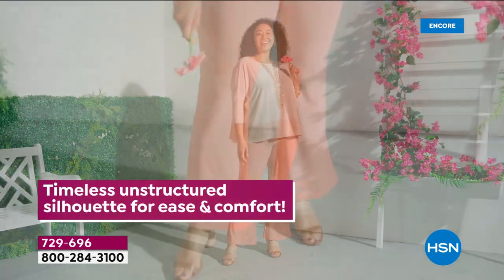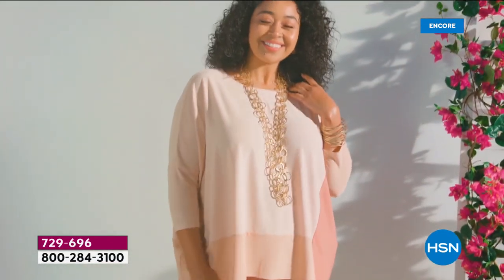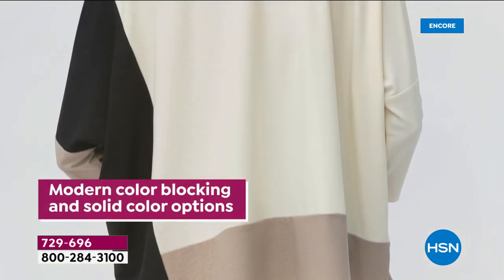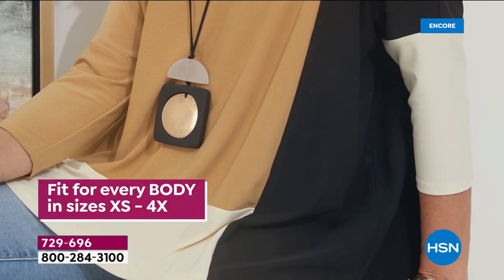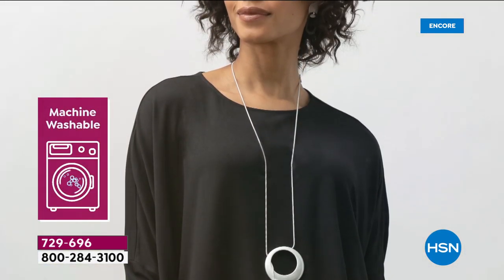I have always loved comfort. When I first brought my collection to HSN, they said there's a place for you here because knitwear - head to toe knit, whether it's cut and sew or sweater knit - works so well for so many people. It took a while for my time to arrive, but it certainly has now.